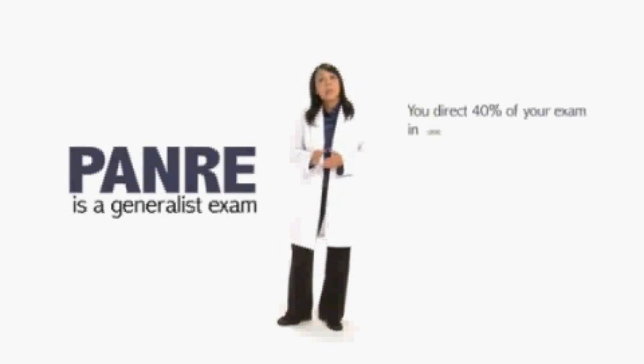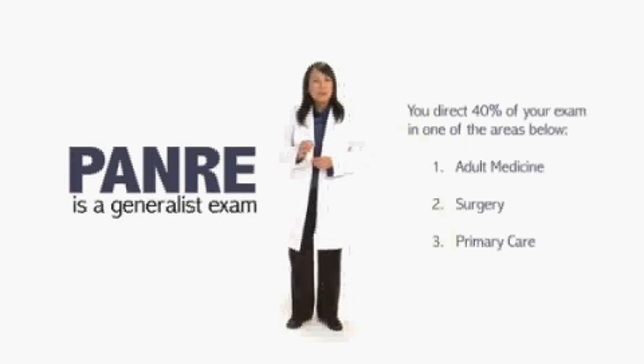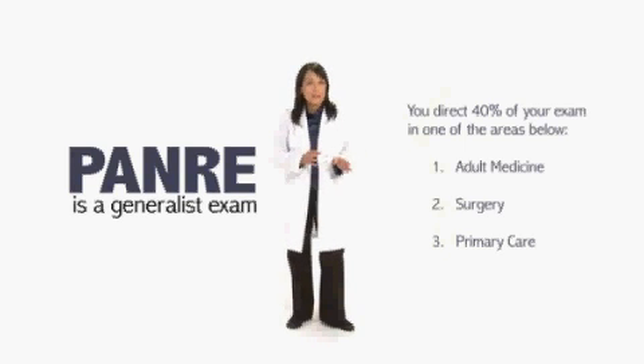PAs recertifying today have more options than ever when taking the PANRE. The PANRE is a general list exam made up of 300 multiple choice questions, but you can choose to have a portion of the exam directed to more specific areas. That gives you the opportunity to direct part of your exam in the way that makes the most sense based on your area of practice.